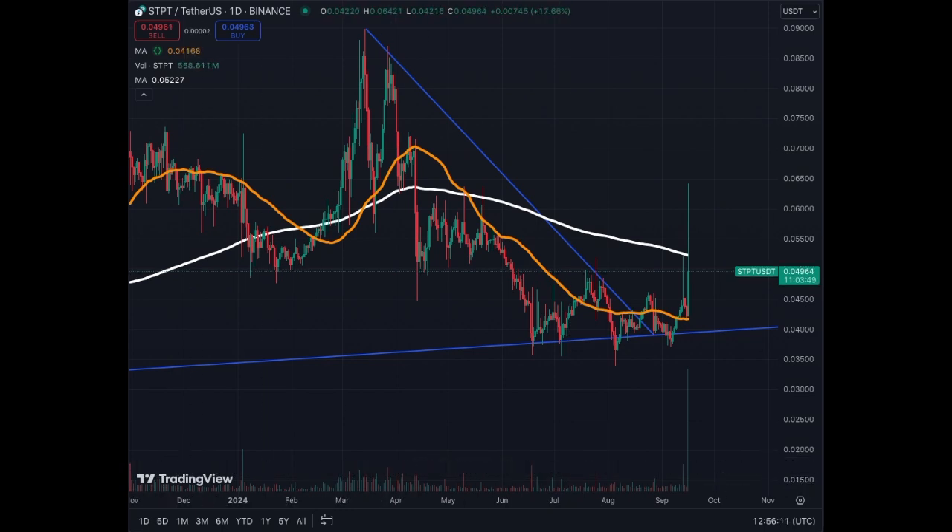Now we have huge volume compared to what we've seen in the past, and you see the impressive move. That's the type of move you need to get rid of a downwards movement followed by a sideways movement — now trying to go up to the right. That's what STP is doing, and this means buyers are in control right now. Even though Bitcoin is correcting, this coin doesn't care — it's doing its own thing.